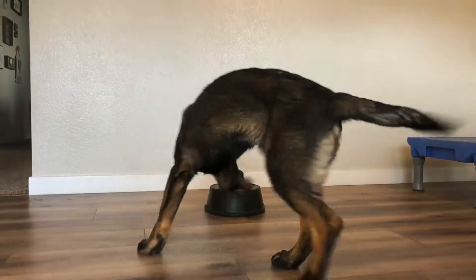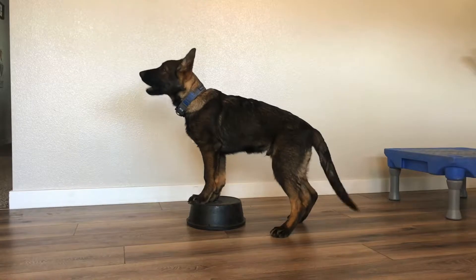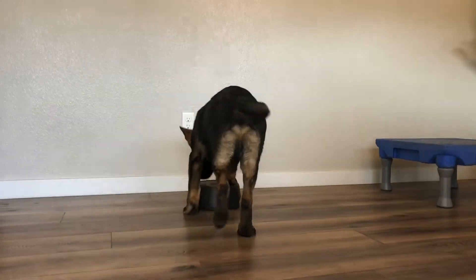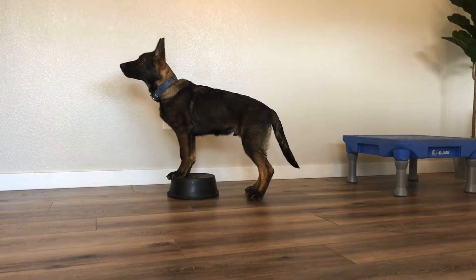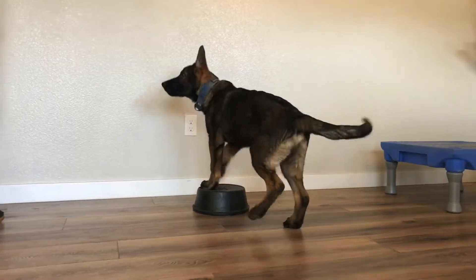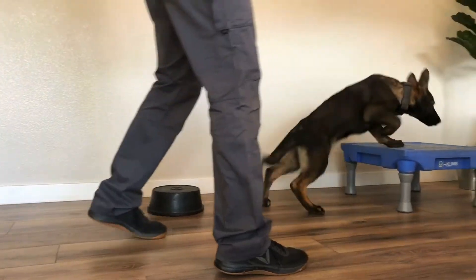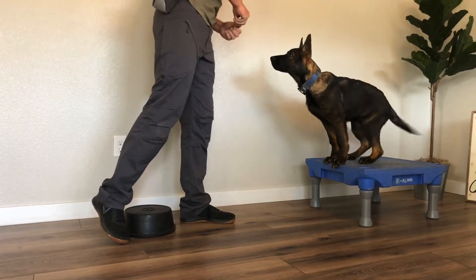Our objective was to allow Blue to offer behaviors. So I'm just letting him go back onto the bucket in order for him to learn to go onto it on his own. He is offering — essentially thinking on his own — in order to get a reward. There's a little bit of distance applied in this exercise, but so long as I have his engagement, it doesn't matter. I want him holding that position and staying engaged with me, and every time he does, he gets a reward.